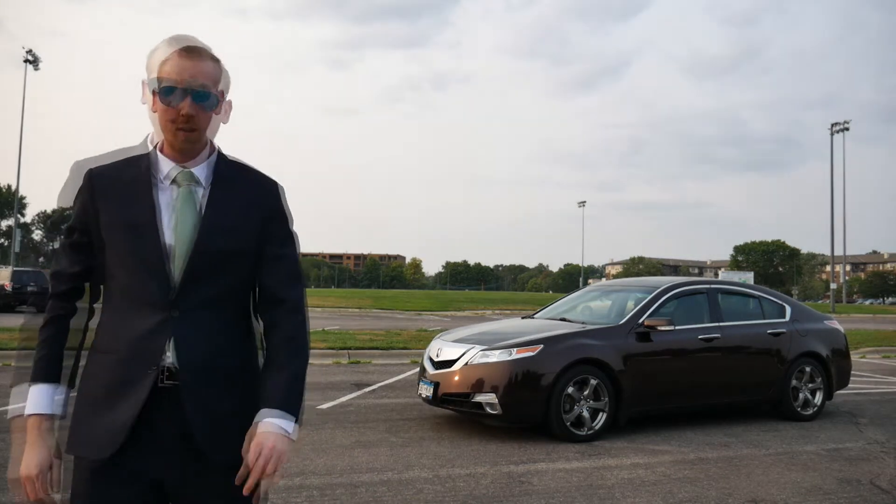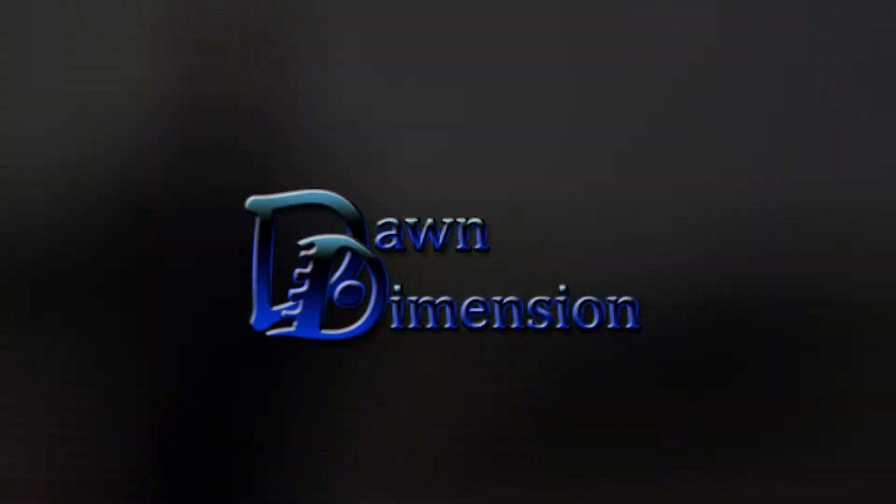Hello everyone, you are in the Don Dimension. Hello everyone and welcome to another Don Dimension car review. Today I'm going to be showing you this 2010 Volkswagen GTI.